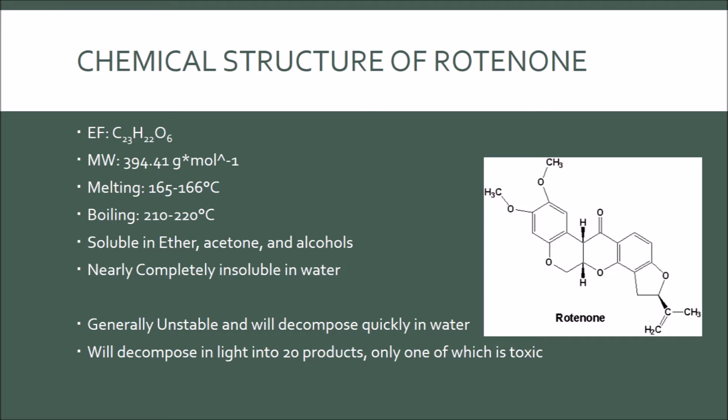As you can see in the molecular structure on the right, Rotenone has five ester linkages and one carbonyl group, which is a ketone. The structure is built out of four 6-carbon rings and one 5-carbon ring; two of the 6-carbon rings resemble benzene due to their three double bonds. Rotenone is generally unstable and will decompose quickly in water. It will also decompose in light into 20 different products, only one of which is toxic, and that product is 6-alpha-beta-12-alpha-beta-rotenolin.